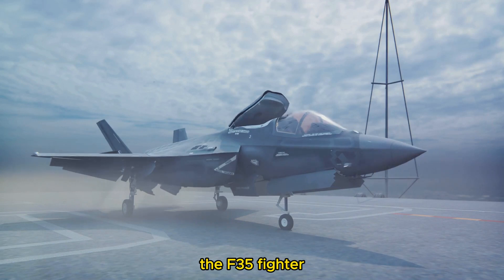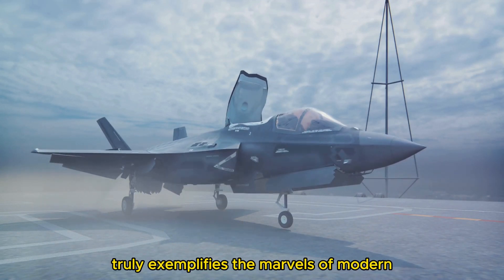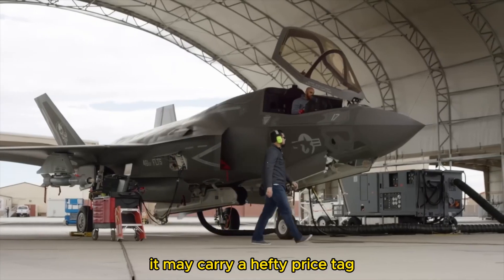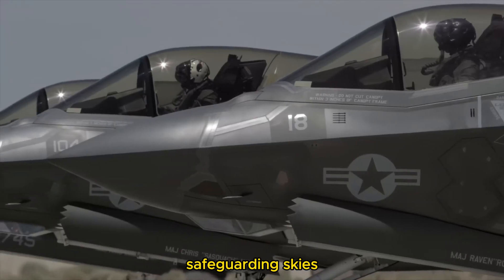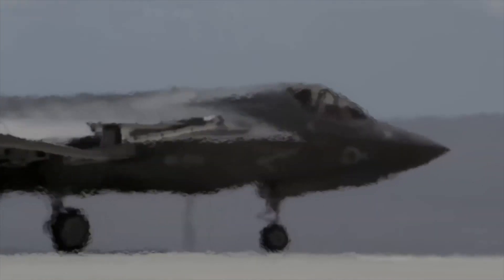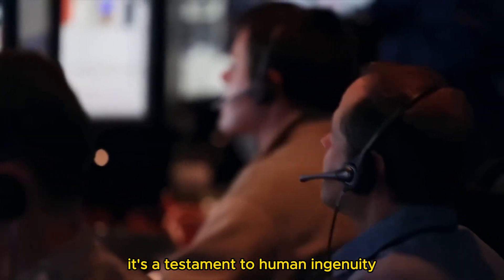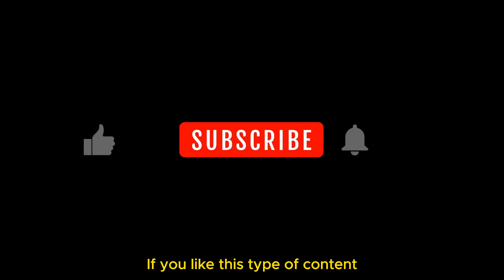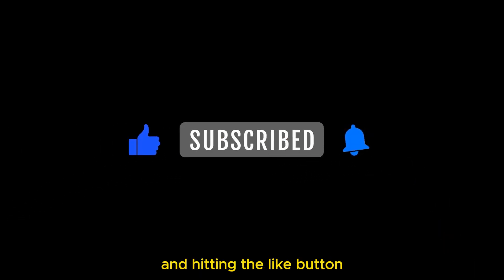The F-35 fighter, with its complex history and advanced capabilities, truly exemplifies the marvels of modern aviation technology. It may carry a hefty price tag, but it also carries the weight of nations, safeguarding skies and strengthening alliances across the globe. The F-35 fighter isn't just an aircraft — it's a testament to human ingenuity and the relentless pursuit of technological advancement. If you like this type of content, please consider subscribing, leaving a comment, and hitting the like button.